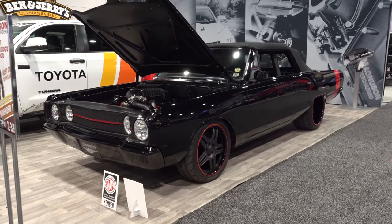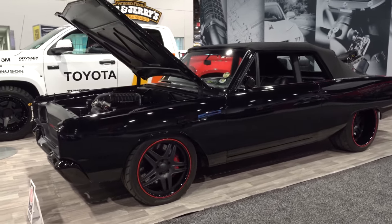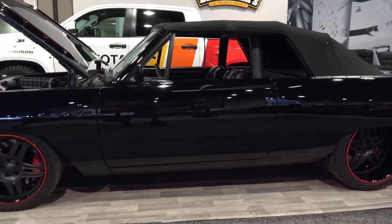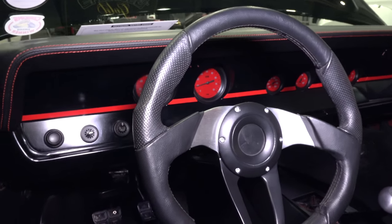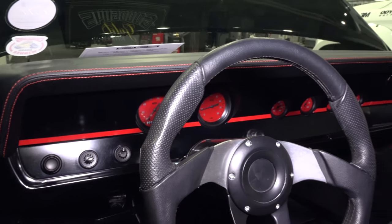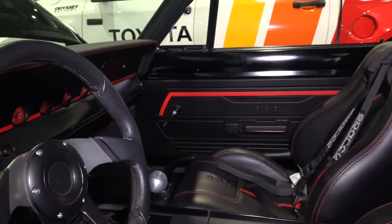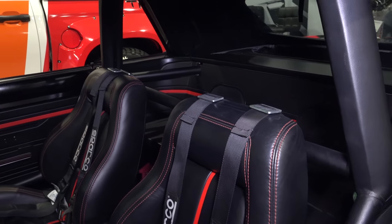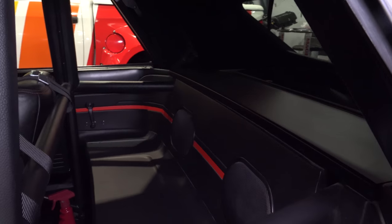It used to say 512 on the back where it now has that demon emblem, so I don't know if it's running the demon drivetrain. I know it was in the Magnuson Supercharger booth at SEMA. As far as the interior, I love those red gauges — how cool is that! The interior was like this when they did it; it's just the powertrain and a little bit of the striping that I noticed has changed the most.